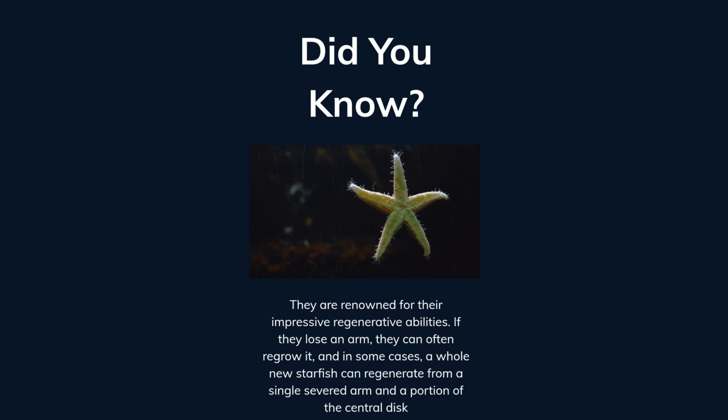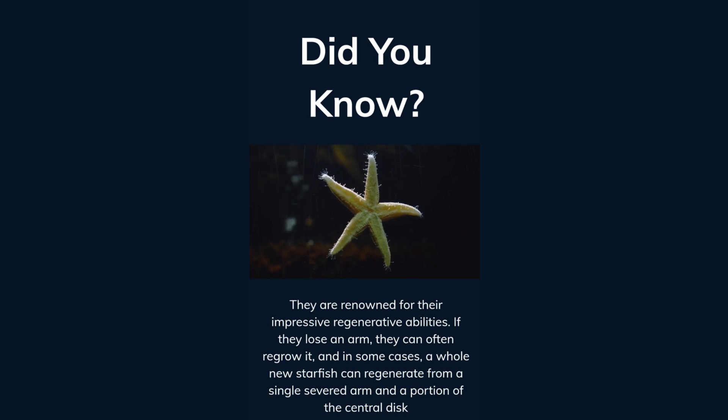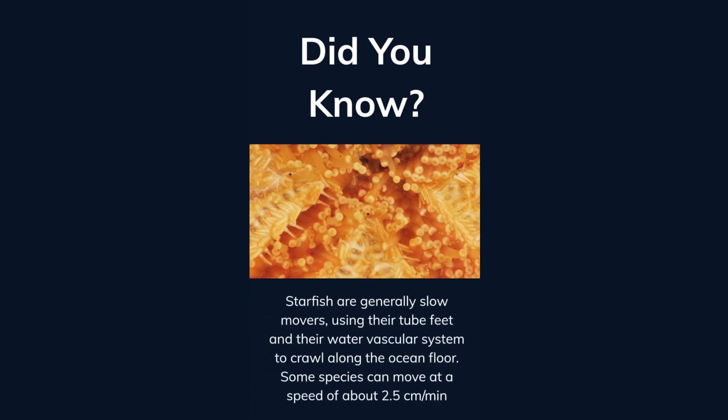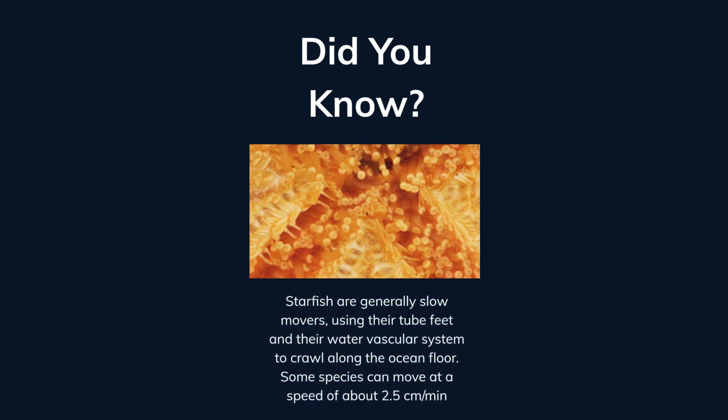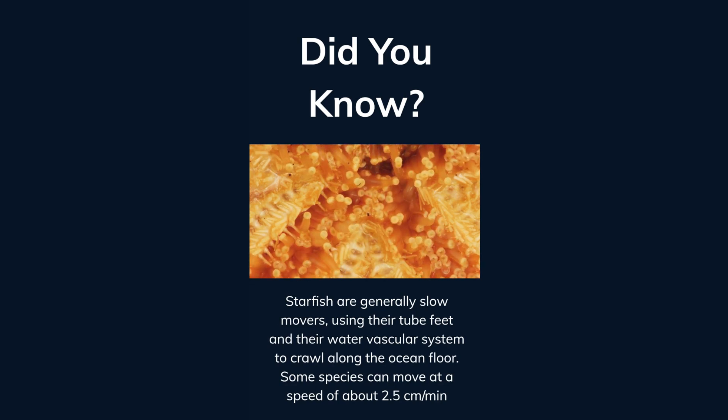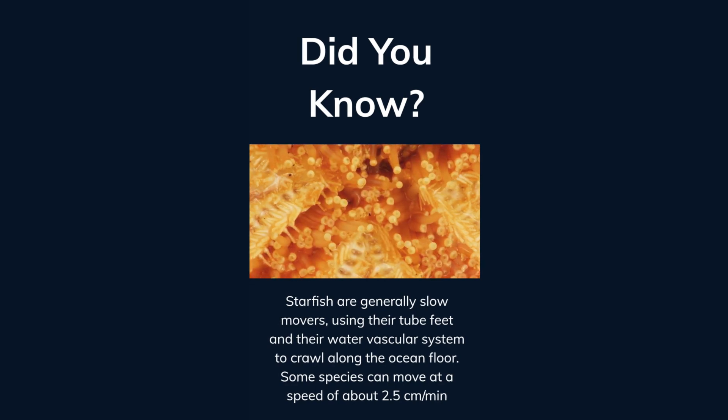Starfish are renowned for their impressive regenerative abilities. If they lose an arm, they can often regrow it. And in some cases, a whole new starfish can regenerate from a single severed arm and a portion of the central disk. Starfish are generally slow movers, using their tube feet and water vascular system to crawl along the ocean floor. Some species can move at a speed of 2.5 centimeters per minute.